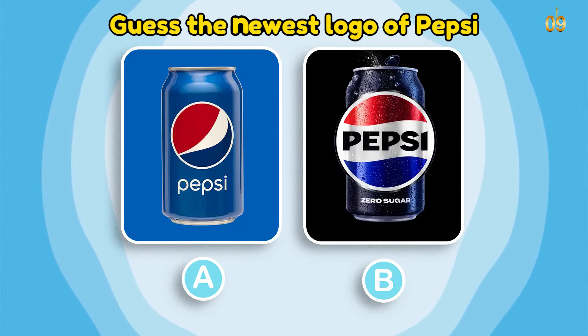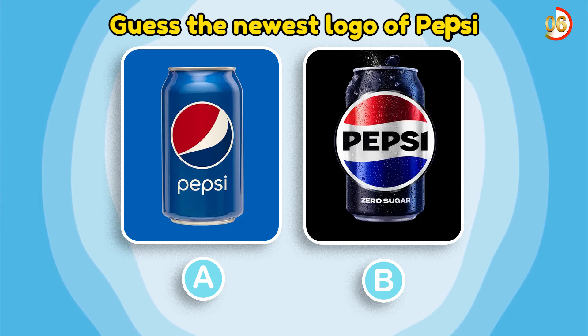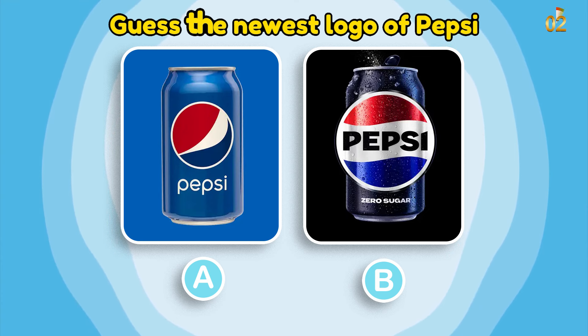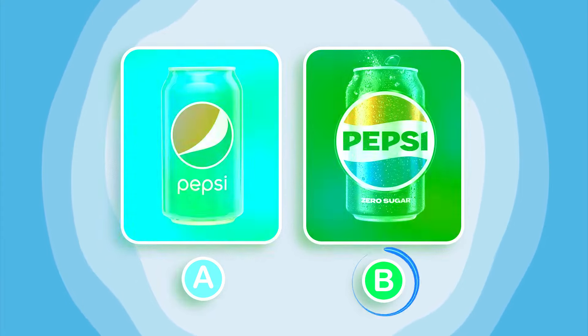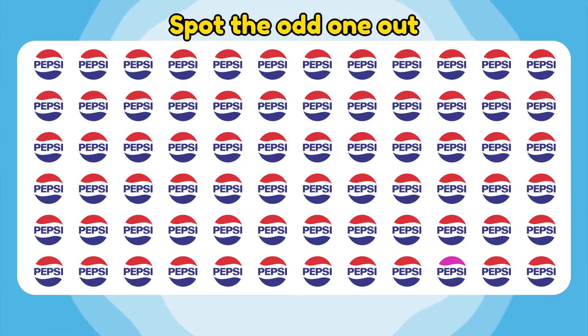Guess the newest logo of Pepsi! You are so good! You are so smart! Spot the odd one out, Ahmad! That's the new logo!